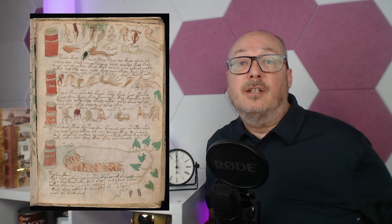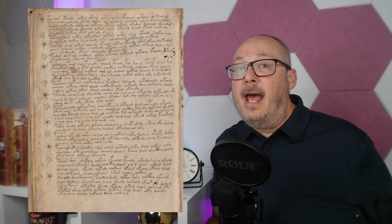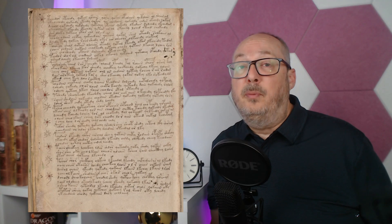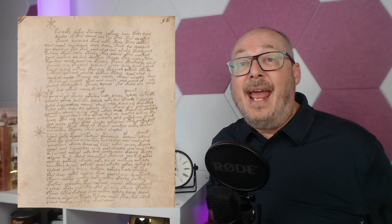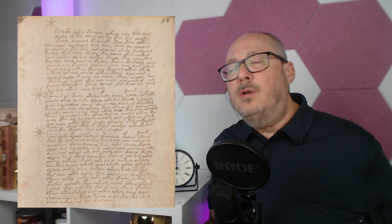It's believed that the last section is about alchemy, with depictions of plants, roots, and herbs with a different layout, and an ending section that is completely in text. Some believe that this text in this particular section of the book contains the alchemy recipes. Some researchers have applied statistical techniques to analyze the frequency of characters and patterns of the text, hoping to uncover underlying linguistic structures, but to date it has never been deciphered.